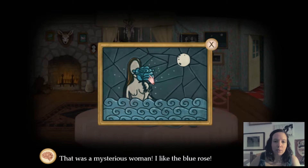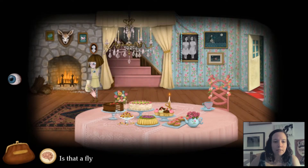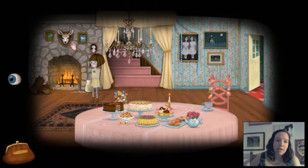That was a mysterious woman. I like the blue rose — I never saw a rose in the ocean. Maybe it's an old story. Maybe the moon gave her the rose because it loves her. These creaking sounds are awful. Is that a flying pig? I wonder if any friendly animal would like to fly with us.